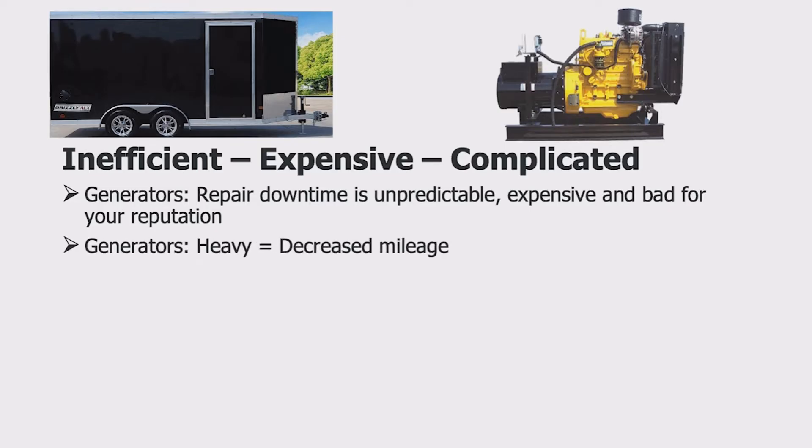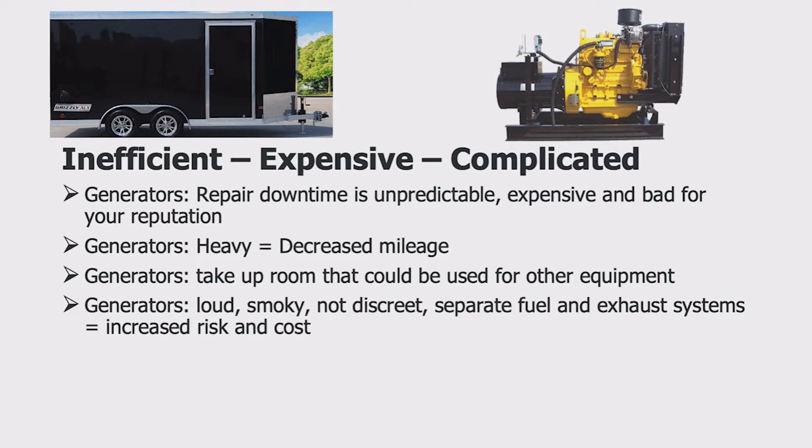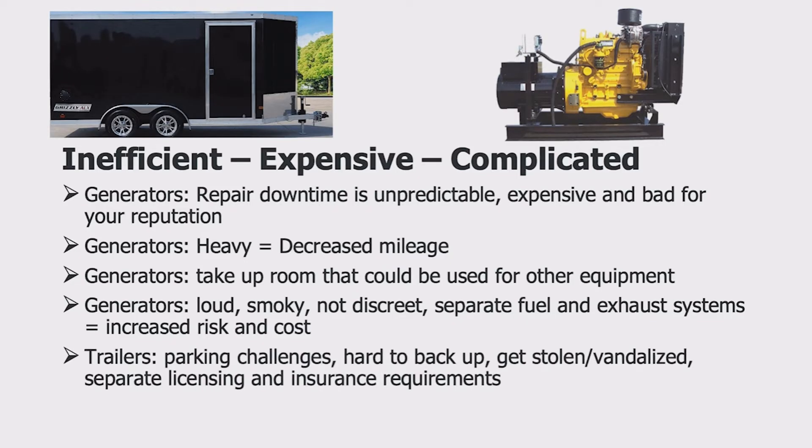Generators are heavy, which drives down your mileage. They take up a lot of space that could be used for other equipment. Generators are the opposite of discreet — they're loud, smoky, subject to overheating, and have separate fuel and exhaust systems. Trailers are hard to park, need separate licensing and insurance, and are easily stolen and vandalized.